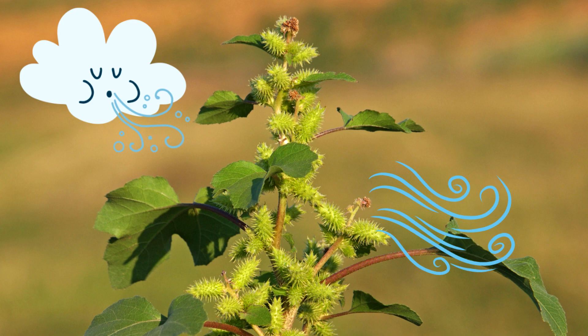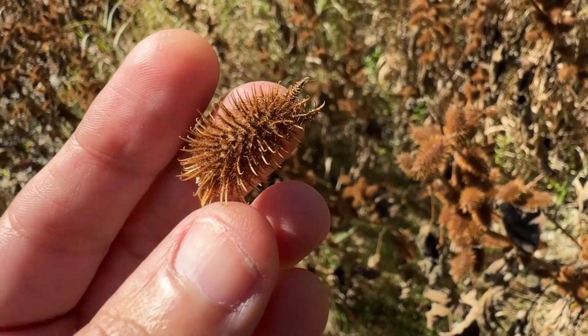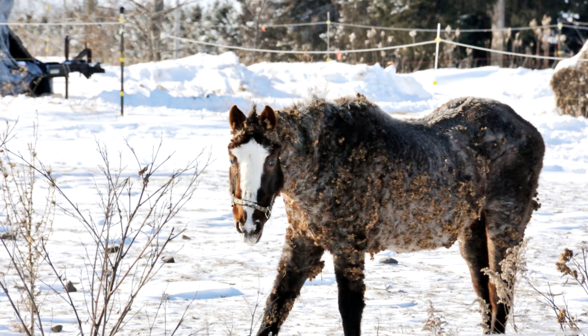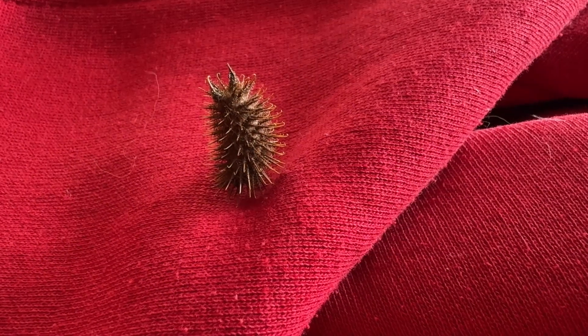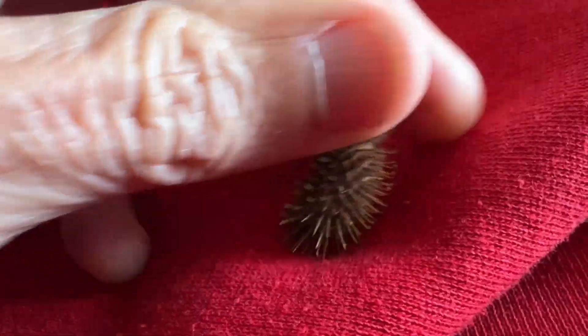Rough Cocklebur is primarily pollinated by the wind and predominantly self-pollinating. Although it is wind pollinated, it also relies on animals to disperse its seeds. The plant's burr head has hooked spines that attach to the animal's fur, helping to transport the seed to a new location. Here you will see a horse that is covered with Rough Cocklebur. The seeds will also stick to clothing, helping it to spread. When I got home, I found one of the prickly burrs on my husband's jacket, so I definitely want to dispose of this properly because I don't want it to take over my yard.